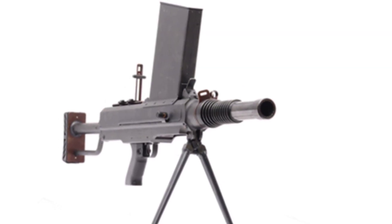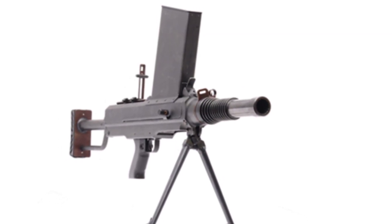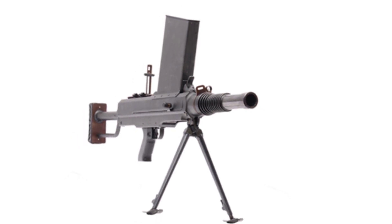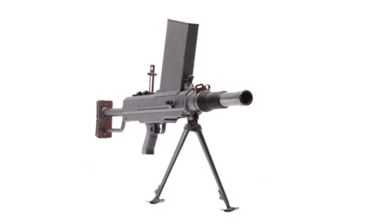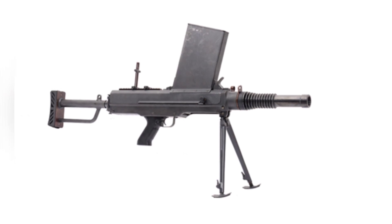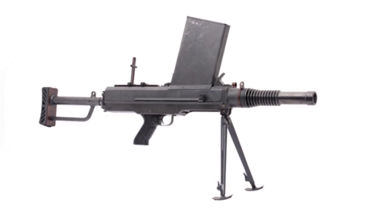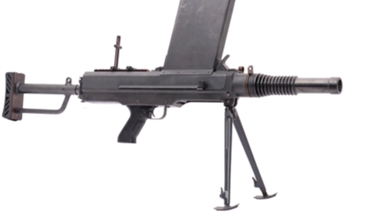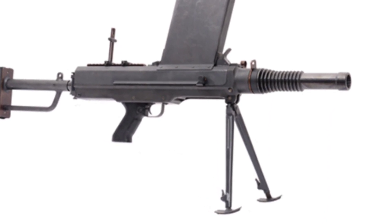During the Vietnam War, the U.S. military used various models of grenade launchers, which played an important role in firepower output at the grassroots level and formed the basic striking firepower along with the rifles and machine guns in the hands of soldiers. For other countries, the experience of the U.S. military is obviously worth learning from, and many countries have developed their own grenade launchers.